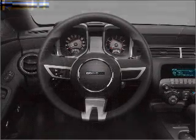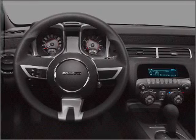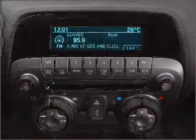Power mirrors. An alarm system. An AM FM stereo with a CD player. An adjustable tilt steering wheel. Call today to schedule a test drive.